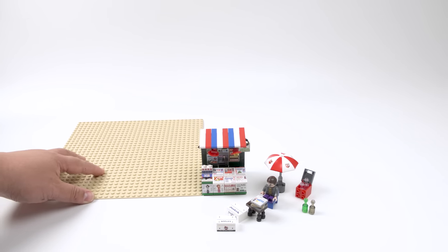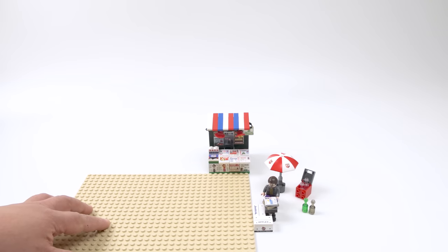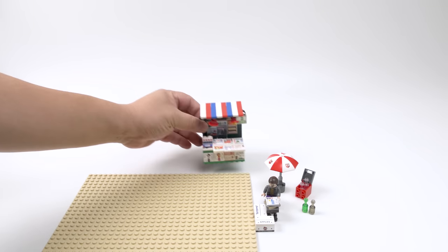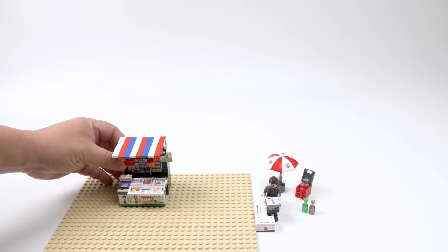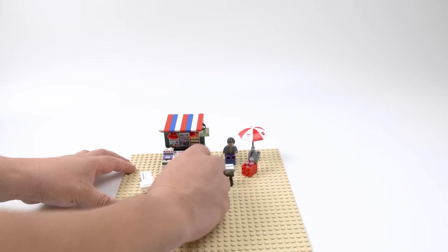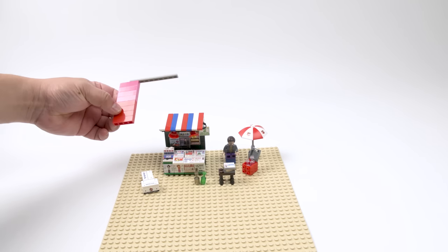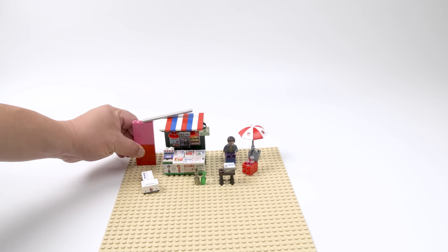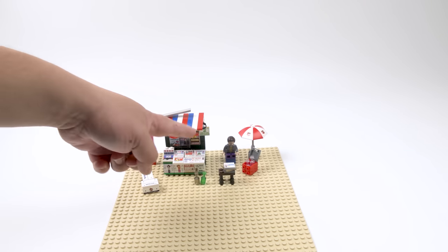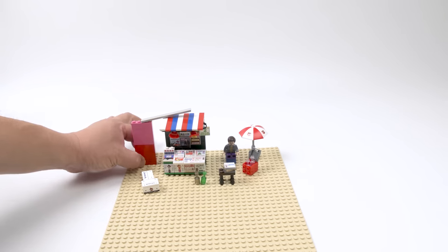Dimension time for the news stall. By width it's about 8 studs, and by length also about 8 studs. In height it's just over 8 bricks tall. It's a very compact set — the 32x32 base plate covers the entire thing easily.